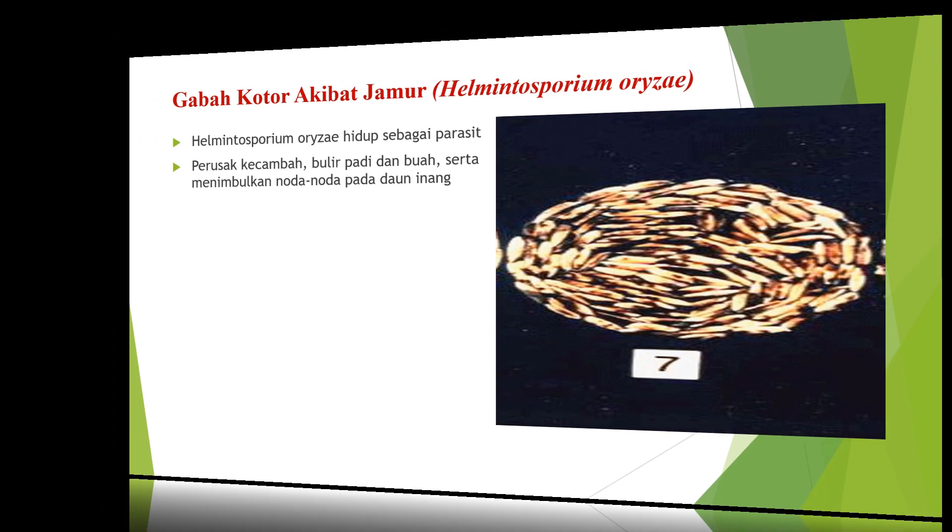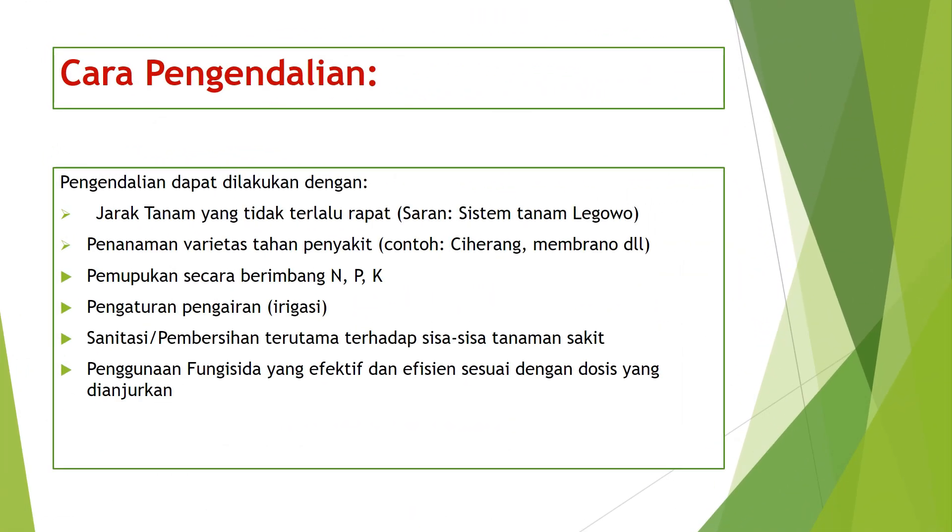Cara pengendalian bercak daun coklat dan bercak daun coklat bergaris: pertama, melakukan jarak tanam yang tidak terlalu rapat, contohnya sistem tanam legowo. Kedua, penanaman varietas tahan penyakit, contohnya memilih bibit Ciherang, Memberamo, dan lain-lain. Ketiga, melakukan pemupukan secara berimbang yaitu pupuk N, P, dan K.